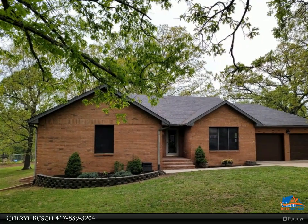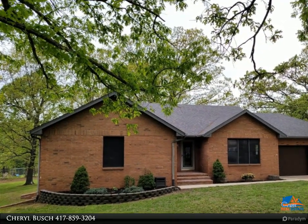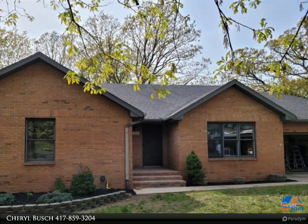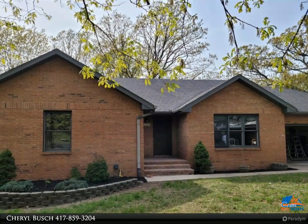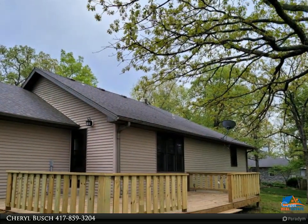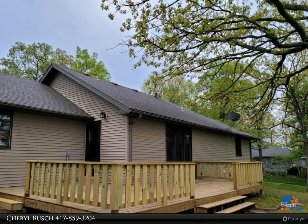Walkout basement home in Briarwood. This four bed, three bath home is ready to move into — new carpet, new paint, new granite counters, new lighting, new walk-in shower in the master, and so much more. Two living areas with a large living room on the first level.